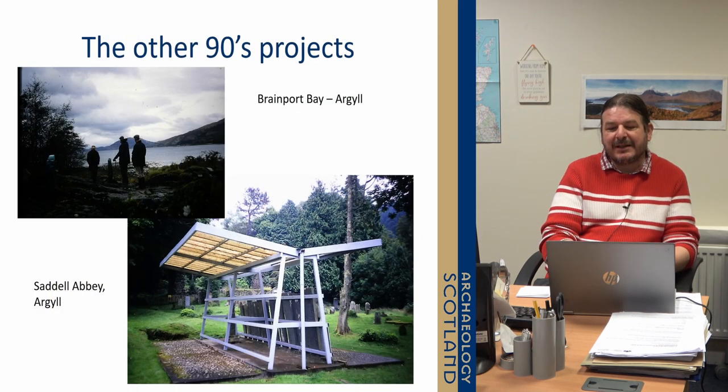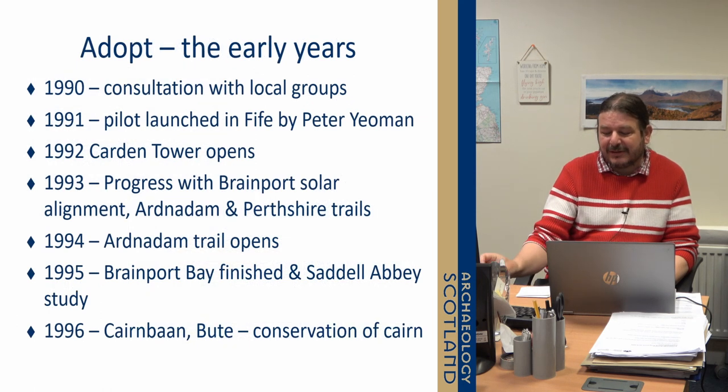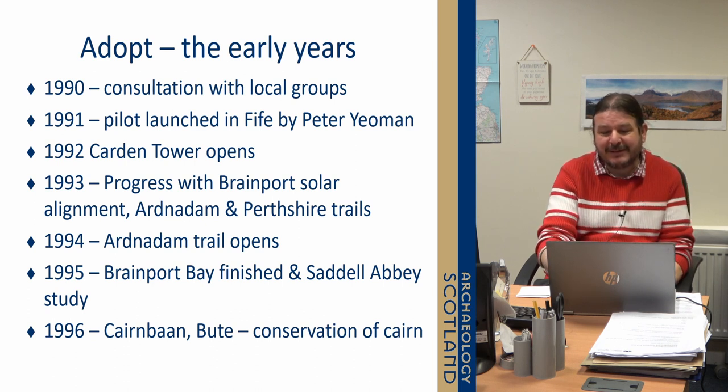There were a bunch of other projects, and there's quite a large concentration in Argyll as it turned out in the early 90s, which would repeat itself in the early 2010s. The history of the early days is quite simple — there's a consultation, the first project was run by Peter, as I said, and then there was a group of other projects, at least one a year. If you're out in Argyll and go by Brimport Bay or Arden-Adam, you'll still see they're up and running and great places to visit.